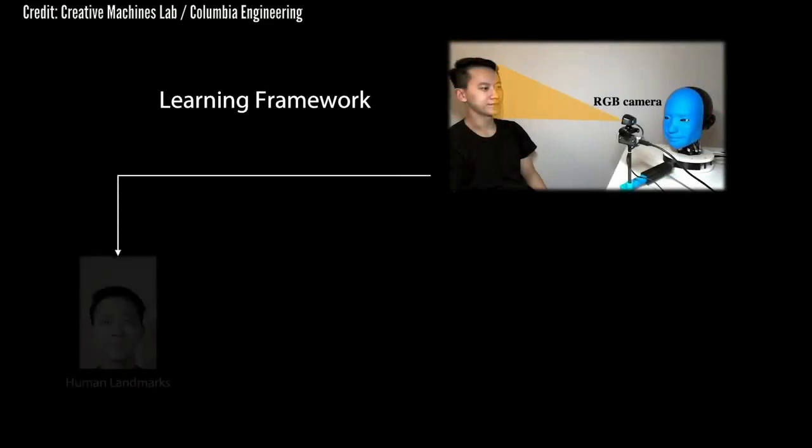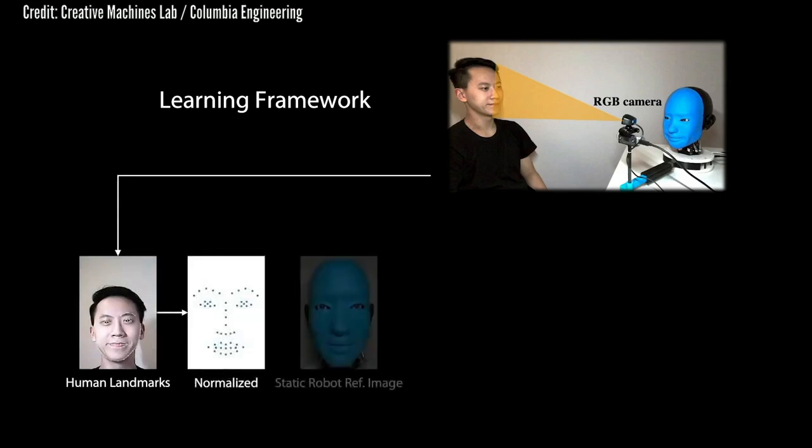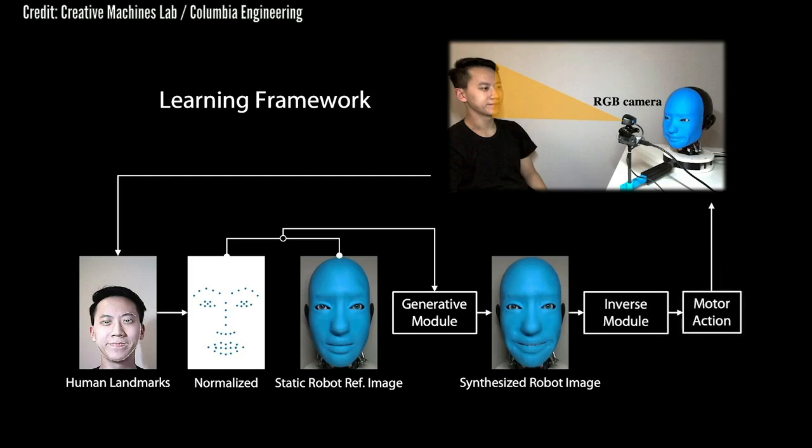While lifelike animatronic robots have been in use at theme parks and in movie studios for years, the research team made two technological advances. EVA uses deep learning artificial intelligence to read and then mirror the expressions on nearby human faces. And EVA's ability to mimic a wide range of different human facial expressions is learned by trial and error from watching videos of itself.